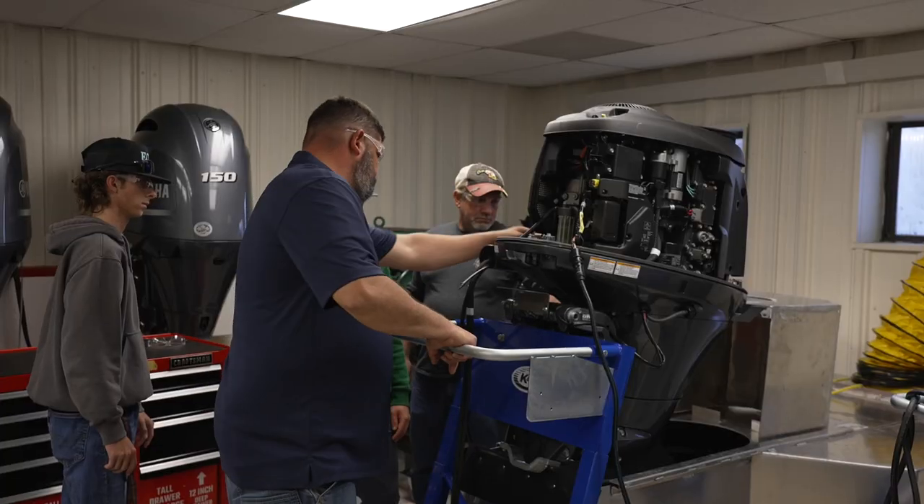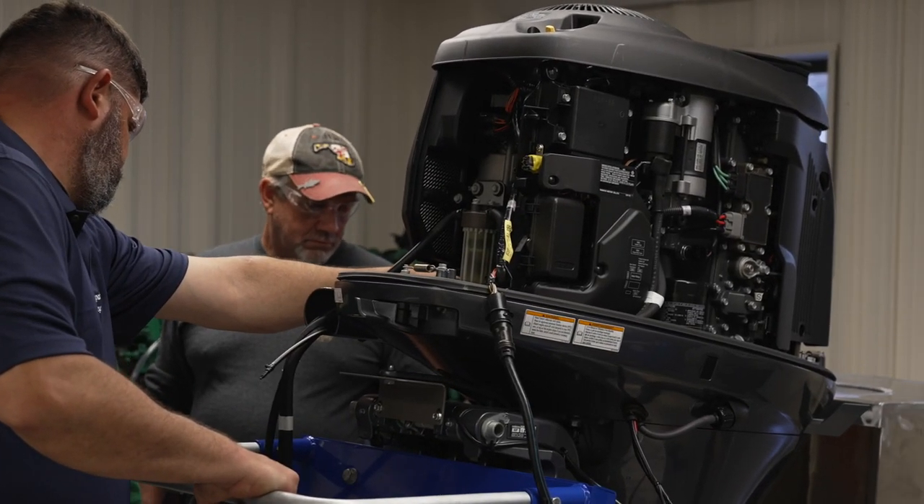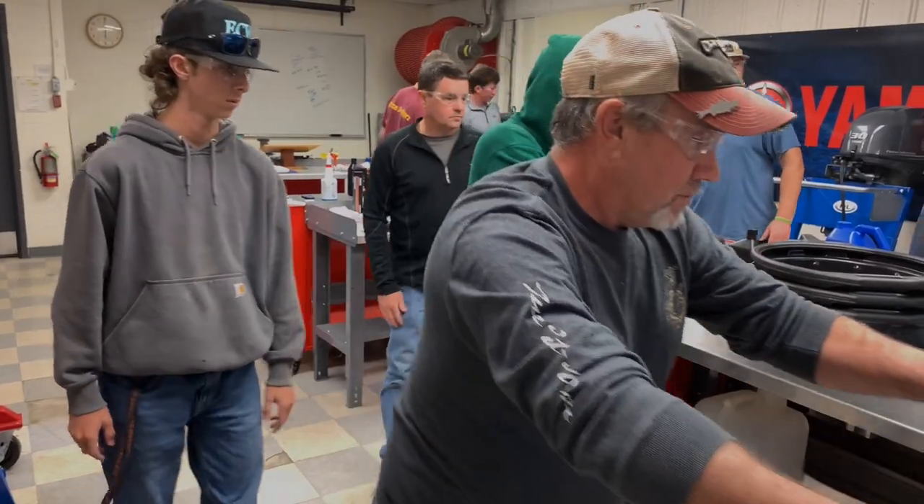I come from little to no mechanical background, so I thought that an intro class would be the best thing for me to do. I've already learned so many things — mechanically in general — about mechanics, motors, outboards, and just the basic fundamentals of how it works. We're diagnosing things, learning what the problem is and why it's a problem.